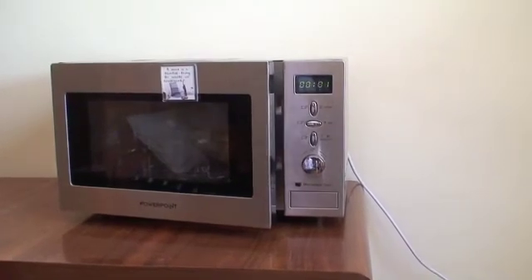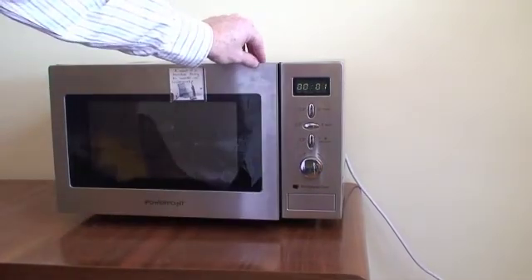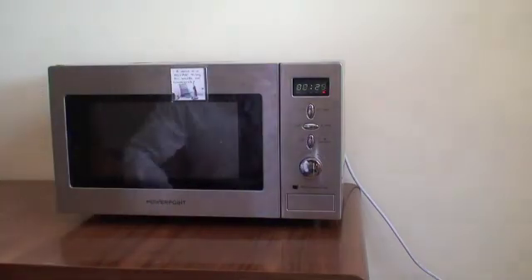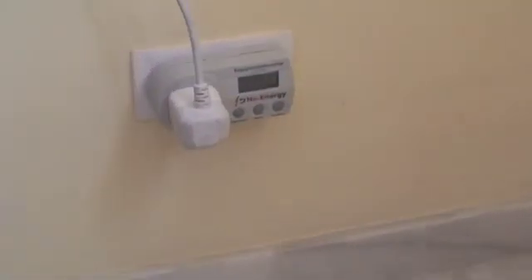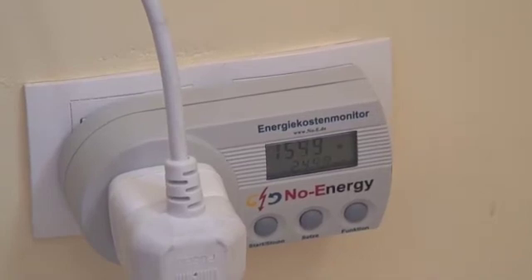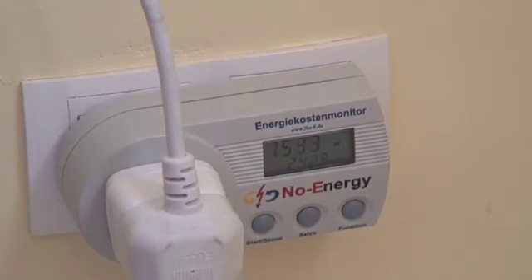Now I have a glass of water in there, so if we tell it to heat the water and press start, as you can imagine there's a huge spike — it goes up to around 1550, 1530, 1540 watts. That's 1.5 kilowatts just to heat the water.